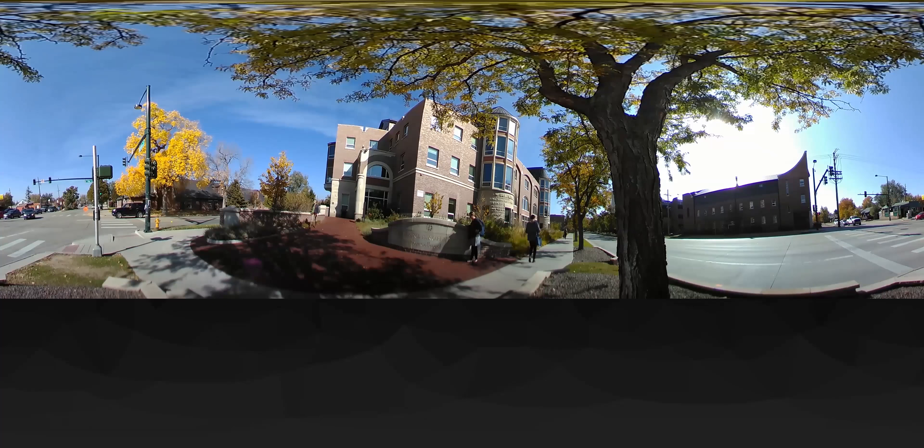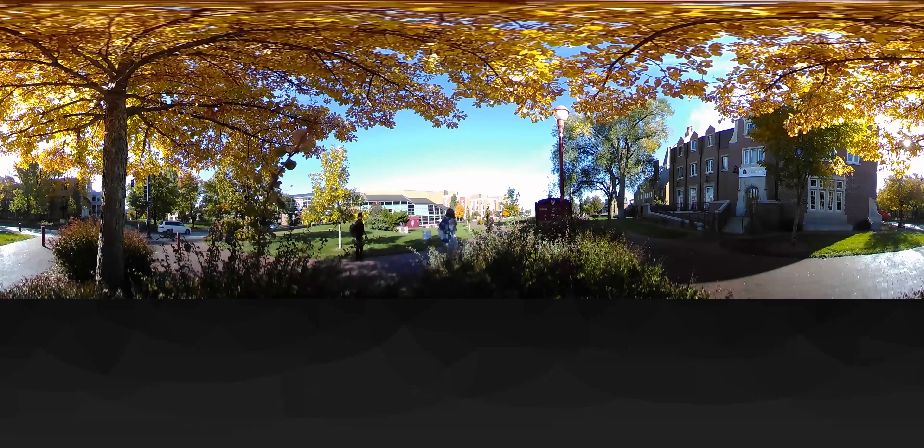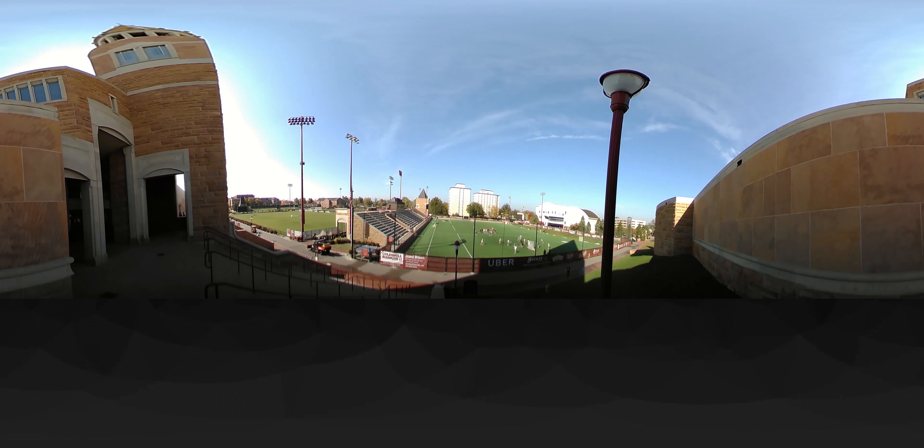The University of Denver is home to the Morgridge College of Education. The 125-acre campus is just minutes from downtown Denver and the foothills of the Rocky Mountains, with 300 sunny days a year meaning plenty of outdoor activities.